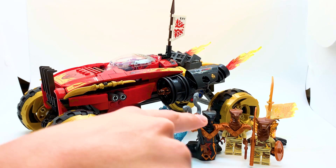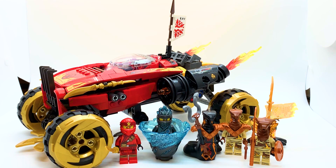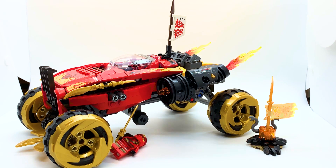Hey everyone! I'm Mind and that's Pyro Whipper baby! Today I'll be reviewing set number 70675, the Katana 4x4 from the summer 2019 Secrets of Forbidden Spinjutsu wave of Ninjago. This set contains 450 pieces and retails for $49.99 in the US. Now this set contains Pyro Whipper, so you should buy it.